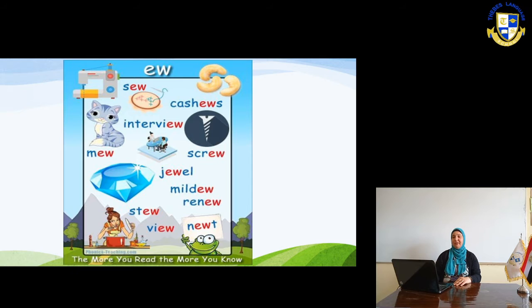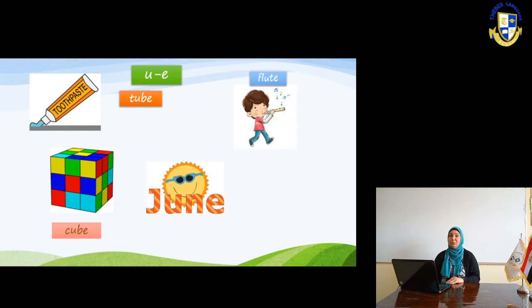In the next slide, we have the other sound — U-E. U dash E means that there is a letter in between the two letters. Like tube — the toothpaste tube. Flute. Cube. And June. So now you know that these sounds sometimes come like 'yoo' and sometimes like 'oo'. As I told you, you have to read and listen a lot to differentiate between those two sounds.